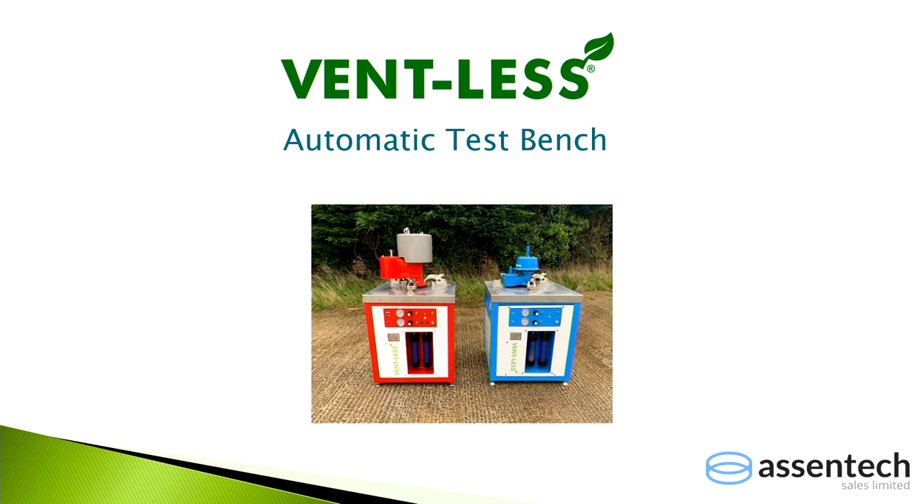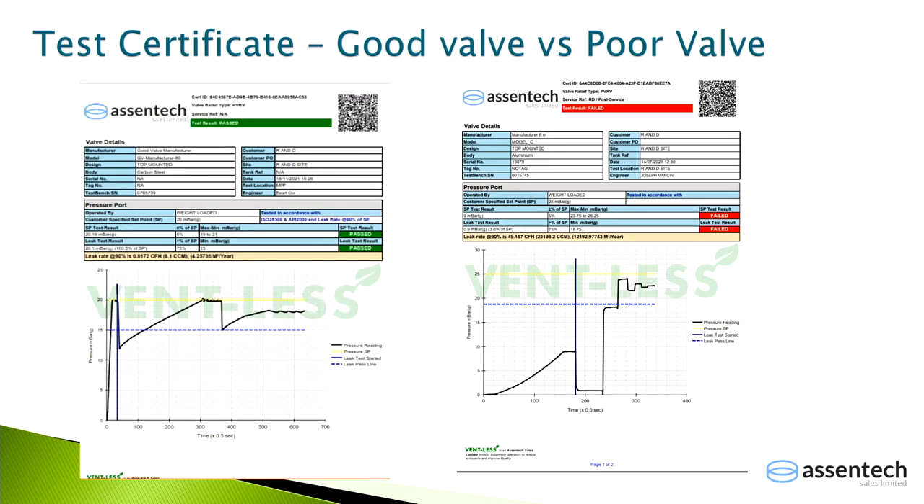Ascent Tech developed a test bench technology for measuring valve efficiency — work spanning about 10 years. Breather valves are proportional valves, so defining where the valve opens and closes follows API 2000. Because two technicians doing the test manually can produce different results, the test bench was designed to work completely automatically using artificial intelligence. Test certificates show: a good quality valve reaching its set point with a leak rate of four cubic metres per year; a poor quality valve failing to reach the set point with a leak rate of 12,192 cubic metres per year.